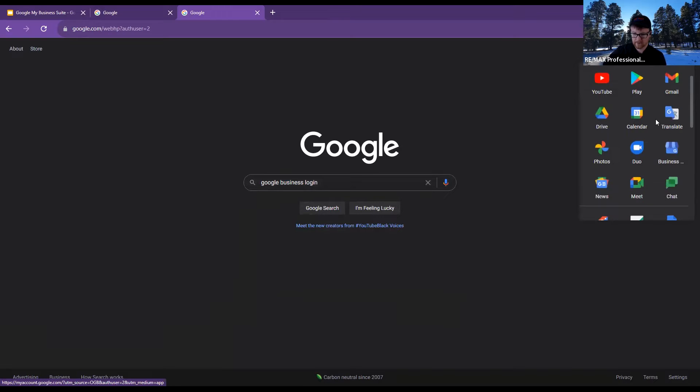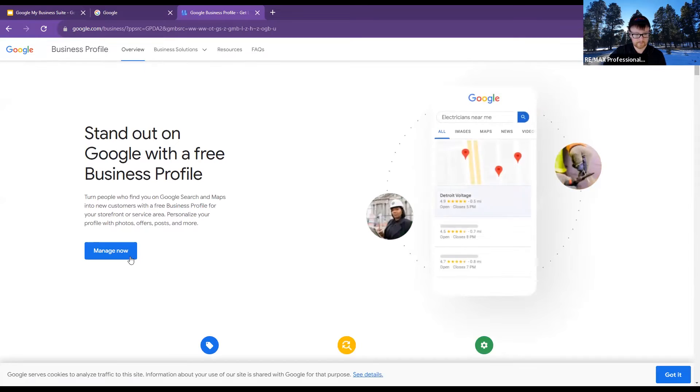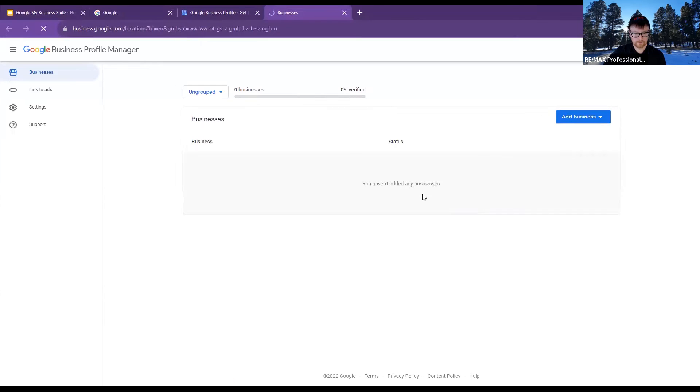We're going to click on these nine dots up in the corner. For me it's down right here, for some people it might be at the top. It's going to look like a little house with a G on the bottom right-hand side. Once I click that, it should pop up with something like 'Stand out with your Google Business profile.' We're going to click 'Manage now.' For me it'll be blank because we don't have anything. So to start the process, we'll hit 'Add business' and then 'Add a single business.'